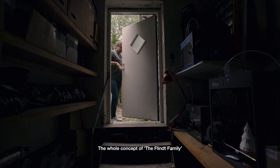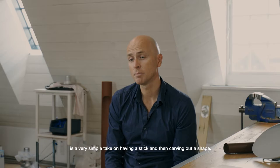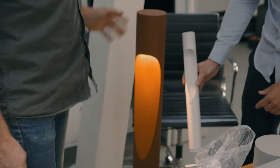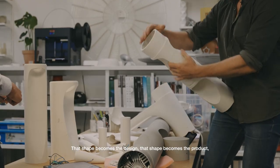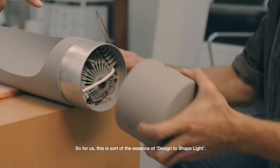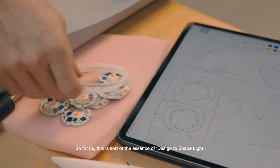The whole concept of the Flint family is a very simple take on having a stick and then carving out a shape. That shape becomes the design, that shape becomes the product, and that shape becomes the reflector and the light technique. For us, this is all the essence of design — to shape light.